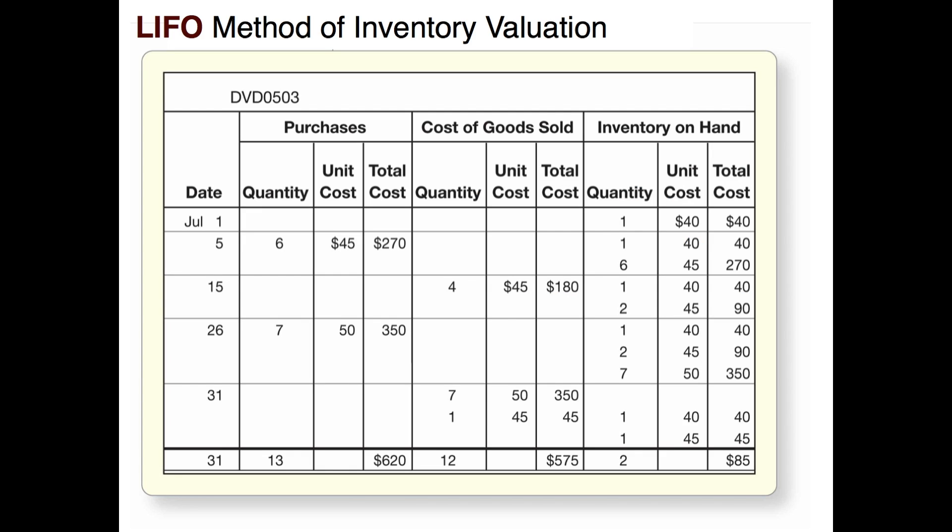Let's look at this spreadsheet. It's very similar to the one we saw in the FIFO video — first in, first out — except now we're selling our goods under the theoretical method of last in, first out. So here we have our ending inventory from June becoming our beginning inventory for July. On July 1st we had one unit on hand that cost us $40. On July 5th we purchased six items at $45 a piece, so we now have one item from beginning inventory at $40 and six items at $45 each — seven total items on hand costing $310, which is the $40 plus $270.